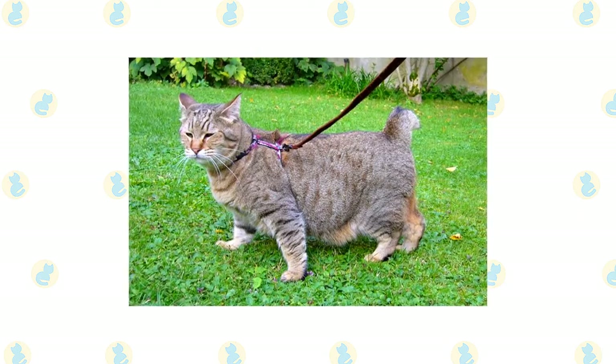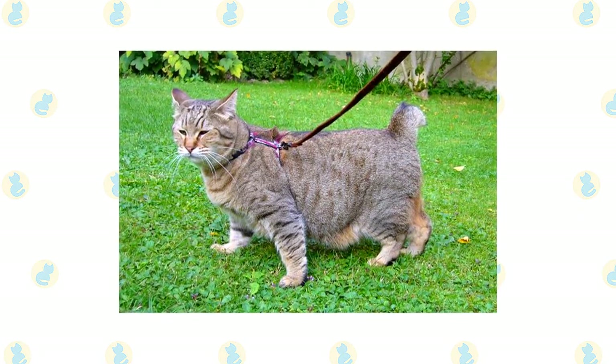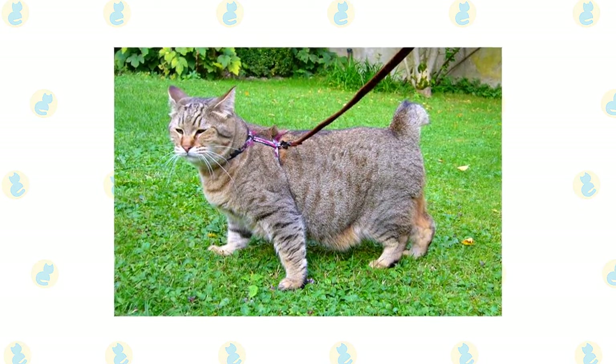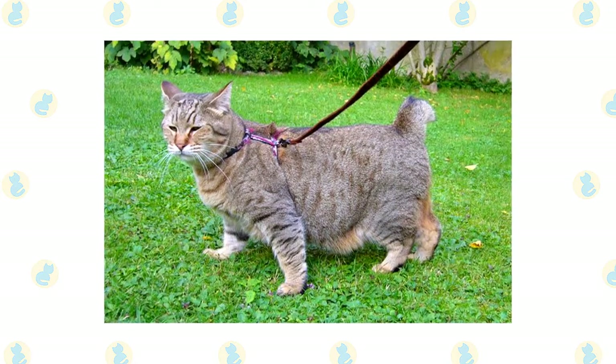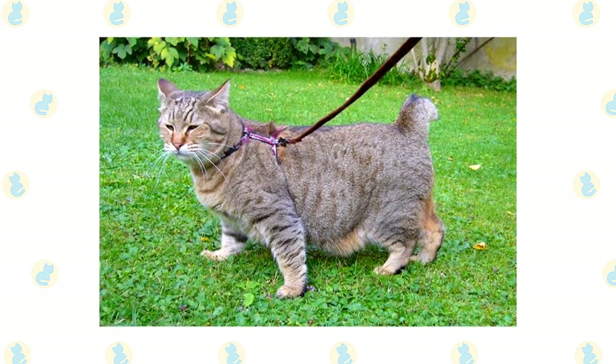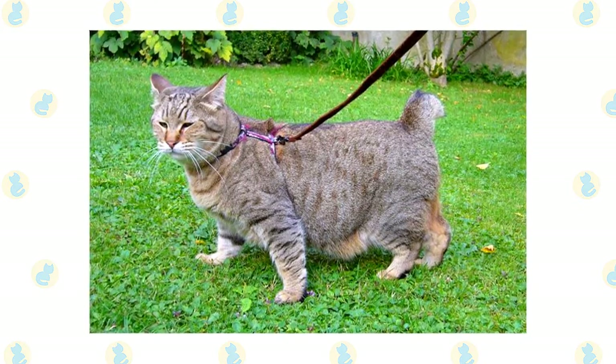Pixie Bobs have a thick double coat that needs to be brushed regularly to avoid matting and excessive shedding. The texture is woolly, like a bobcat, and can be either short-haired or long-haired. Typically, Pixie Bobs have a mackerel or striped coat pattern. Sometimes these stripes are accompanied by rosettes, giving the Pixie Bob that authentic bobcat look.